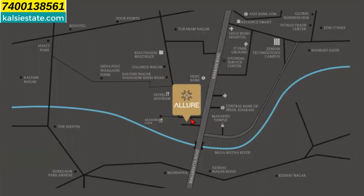Pristine Allure is on the Kharadi road. On the other side, you can see Kalyani Nagar, Koregaon Park Annex; the other side is Munwa, Keshav Nagar Road, and this area is Keshav Nagar. Nearby landmarks include World Trade Center, Eon IT Park, Tukaram Nagar, Four Points, and Novotel.